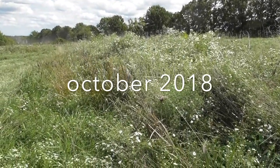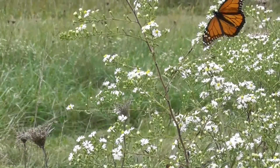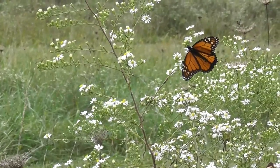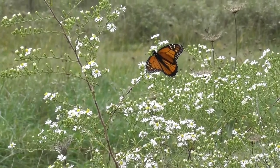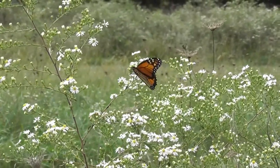Everywhere you look there's flying pollinators. I didn't think there would be so many butterflies out here on the swell berms with these aster plants, but it's loaded this year.